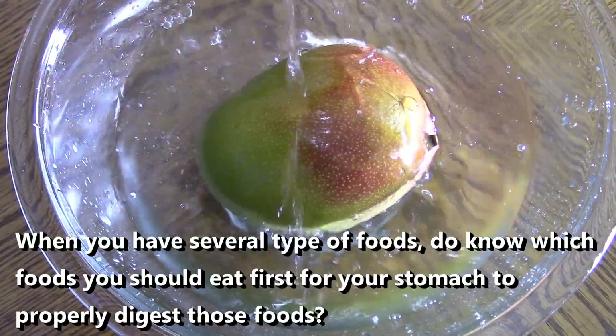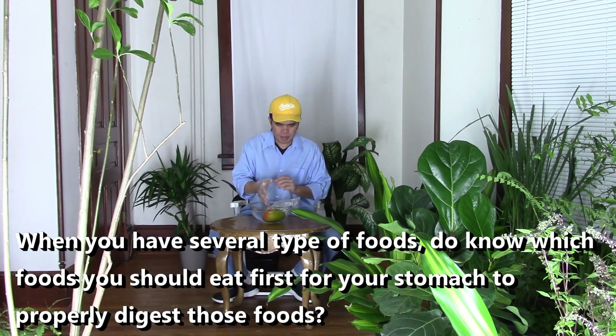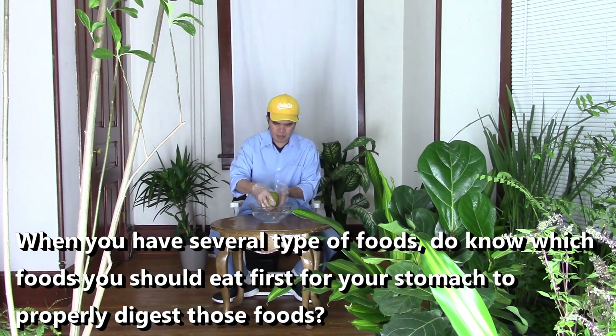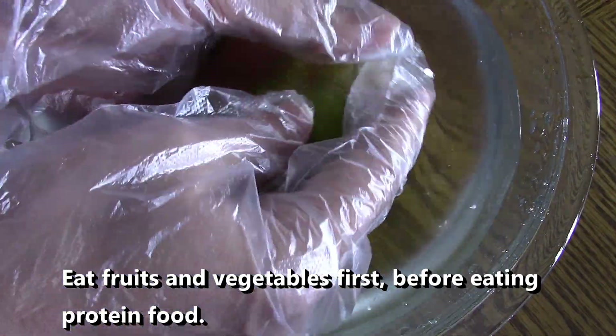When you have several types of foods, do you know which food you should eat first for your stomach to properly digest those foods? Eat fruits and vegetables first before eating protein food.